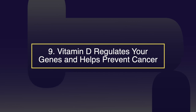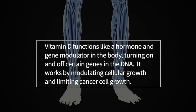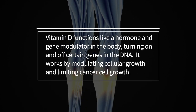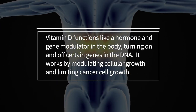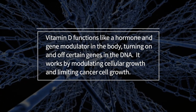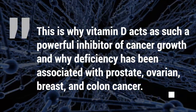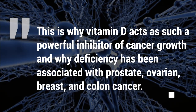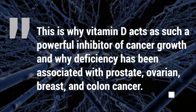Number nine: vitamin D regulates your genes and helps prevent cancer. Vitamin D functions like a hormone and gene modulator in the body, turning on and off certain genes in the DNA. It works by modulating cellular growth and limiting cancer cell growth. This is why vitamin D acts as a powerful inhibitor of cancer growth, and why deficiency has been associated with prostate, ovarian, breast, and colon cancer.